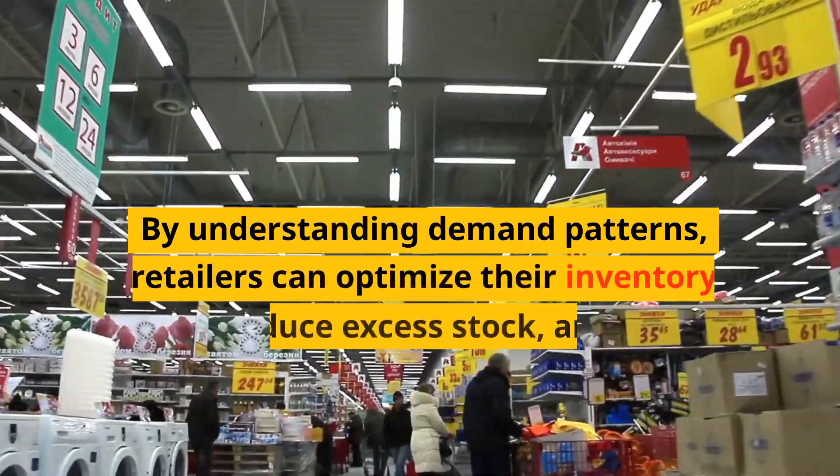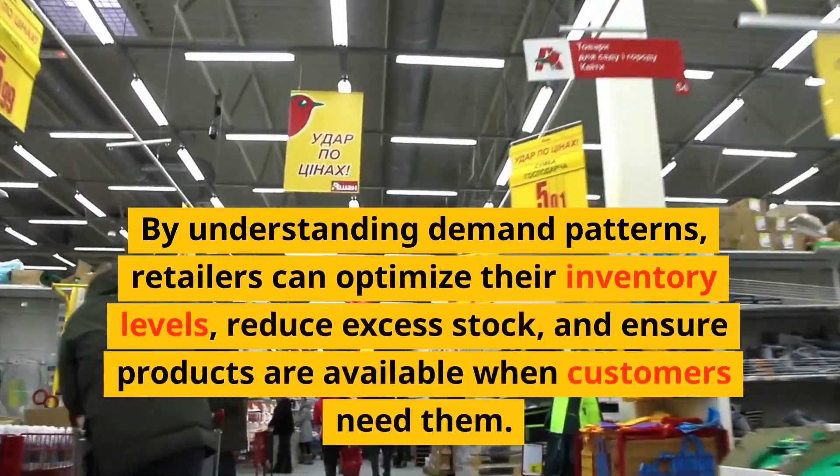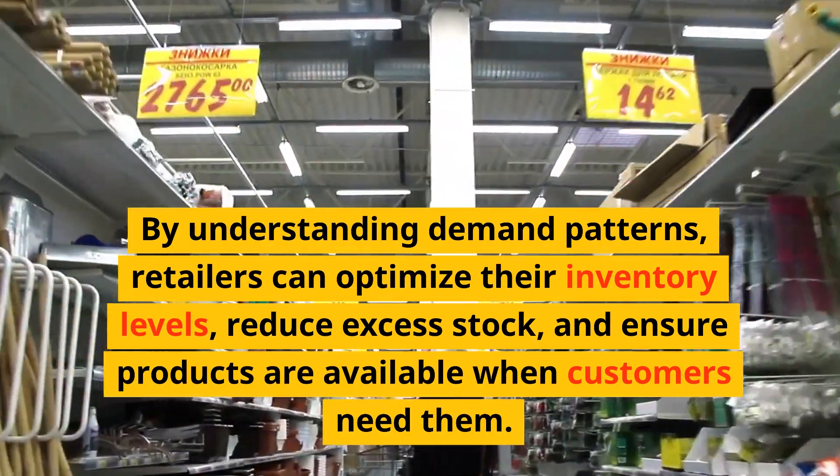By understanding demand patterns, retailers can optimize their inventory levels, reduce excess stock, and ensure products are available when customers need them.